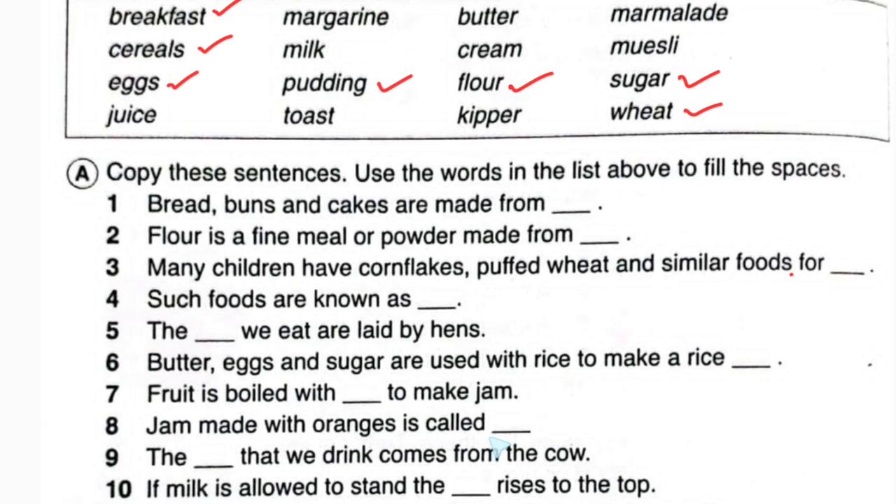Number eight: jam made with orange is called what? This is also easy. Looking at the list — marmalade. It's called marmalade.